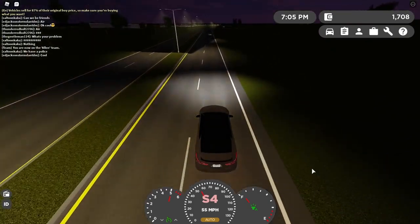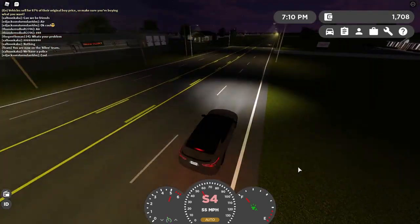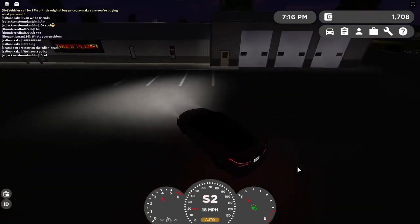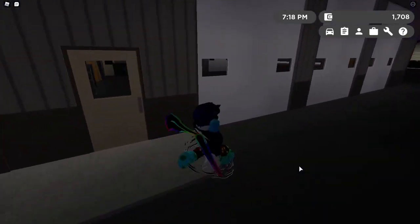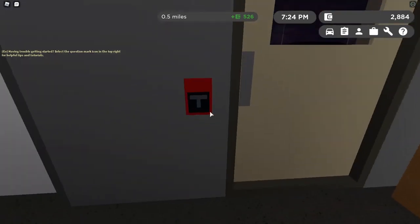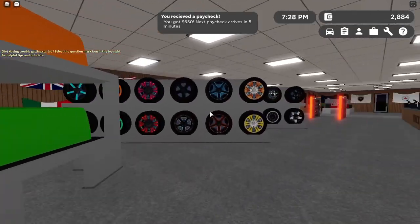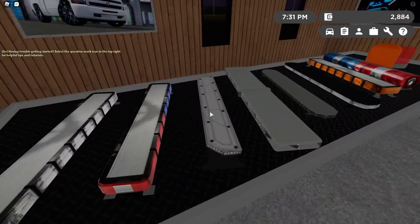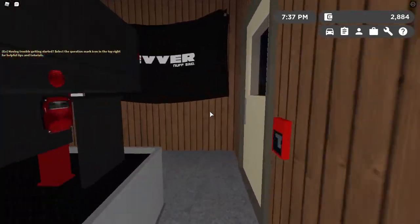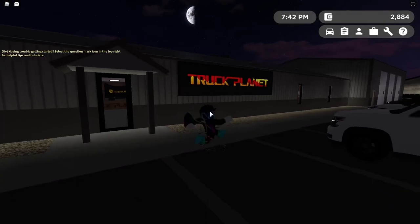I wish they added lane assist — lane assist would be a cool update to see. Because there are so many cars. Wait, what is this building? What is this? Truck Planet! It's like toys for trucks. You buy trucks here. There's a fan in here, a fire alarm — I wish you could pull the fire alarm. There are truck robes, light bars, beds. This is called Truck Planet.